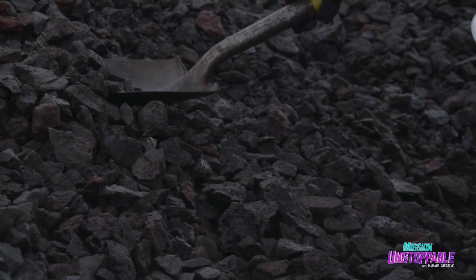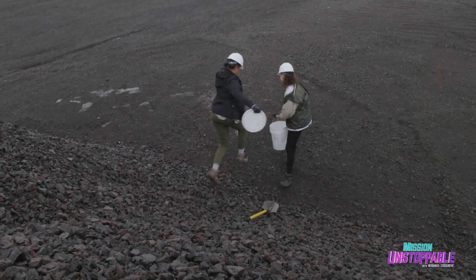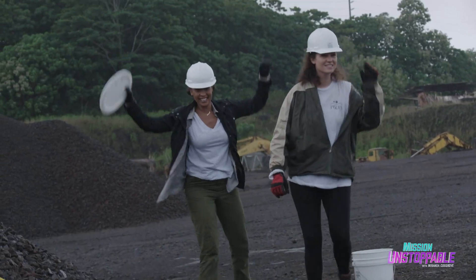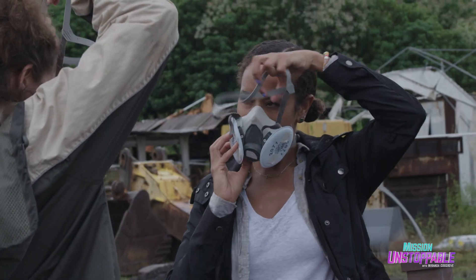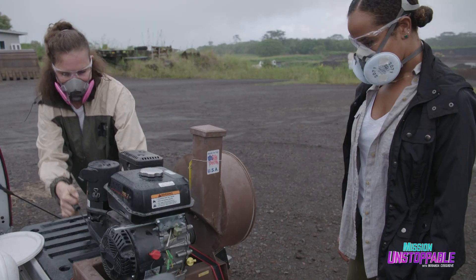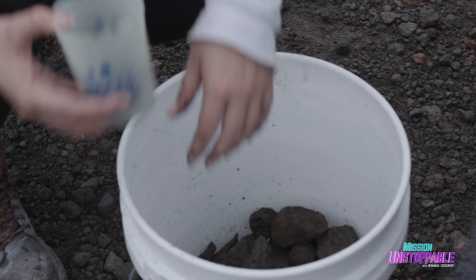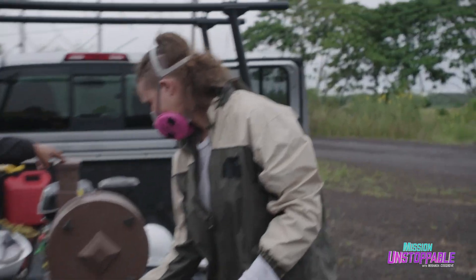Turns out, I'm good at rocks. After collecting half a bucket of the basalt, it's time for the fun part. This is my rock crusher — this is how we're going to turn the rocks into a powder. Once we trade our hard hats for respirator masks and safety goggles, it's crush time. I drop the rocks in and they get crushed.